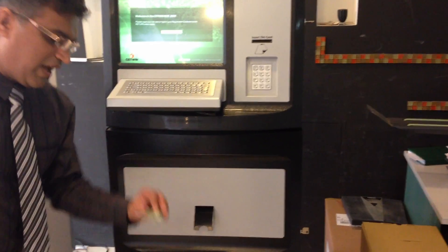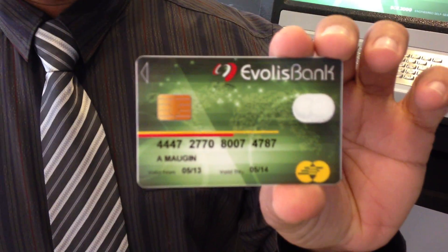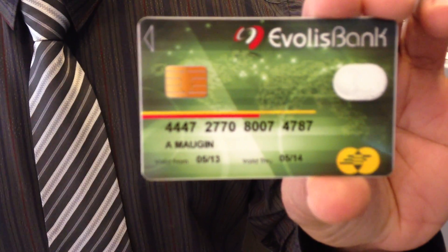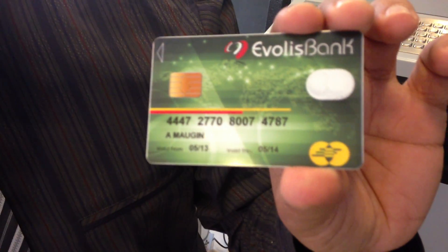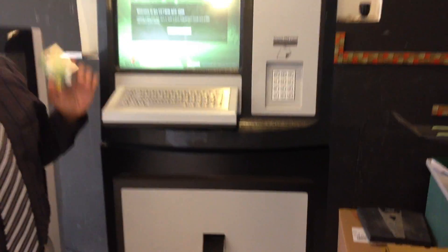The customer can walk away happily. If you look at this card, earlier it was a blue card with an expired date, and right now we have a date extended till 2014. This was a demonstration of the Setwin instant card machine. Thank you for being with us.